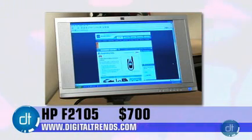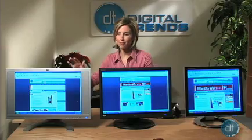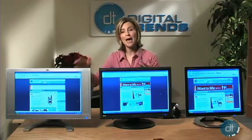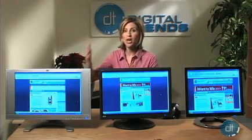HP's new F2105 21-inch flat panel display has a radical new design — part industrial, part chic. It looks great either at home or the office, and because it has built-in speakers, you can keep your desk clutter free. The F2105 supports up to a 1680x1050 resolution with a 900-to-1 contrast ratio, plus a 12-millisecond response rate, perfect for those first-person shooters that gamers love.